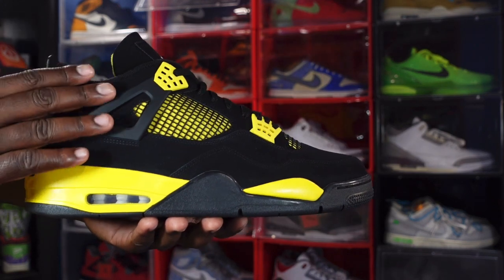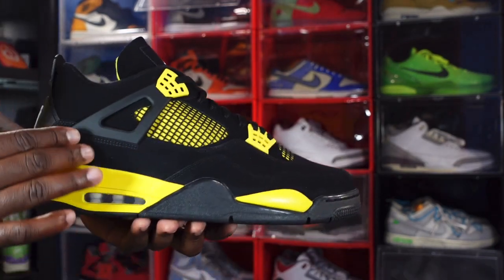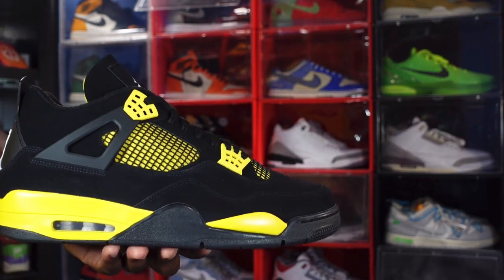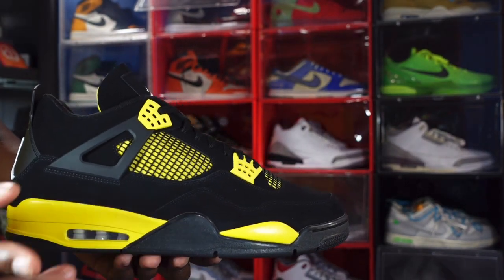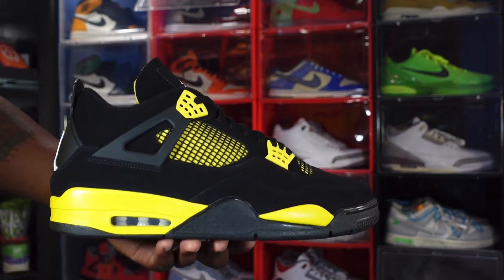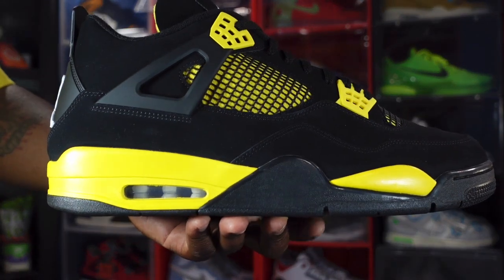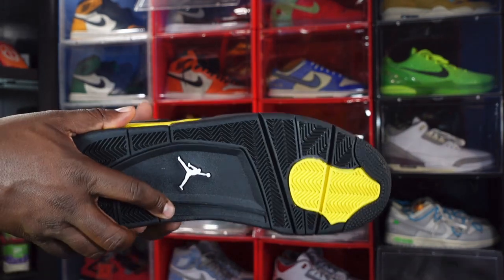This sneaker is made on an all-black base. The upper is black nubuck — a nice grain, smooth nubuck. You do have black netting on the quarter panel with Tour Yellow behind that. You have Tour Yellow waffle hits on the molded eyelets, and your black wing extender. Moving to the midsole, you have a polyurethane midsole in the Tour Yellow colorway going around the air housing — clear bubble with white inside and a hit of black right there.